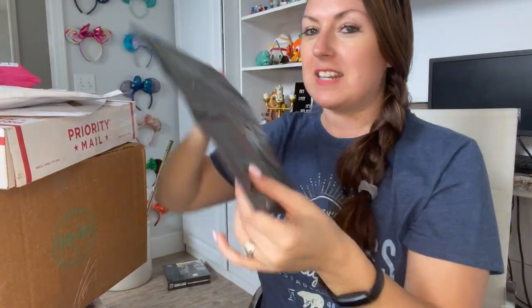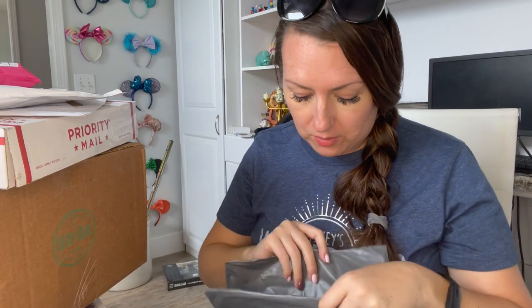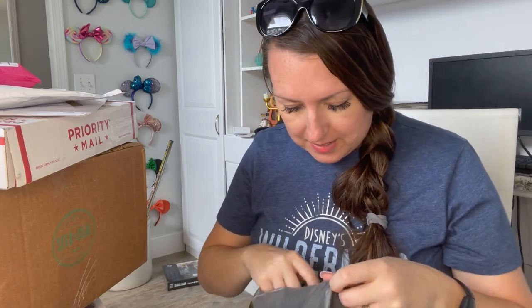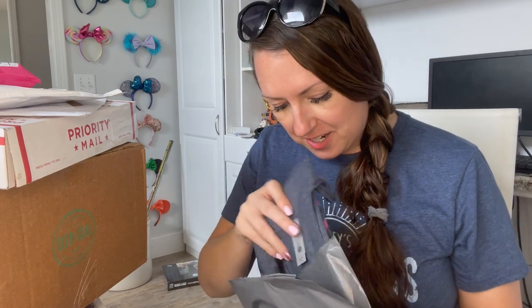This next lighter-weight package is from Wayfinding Princess on Etsy. I placed a big order on Etsy with a ton of different shops I've never ordered from before. Inside there's another tank top.